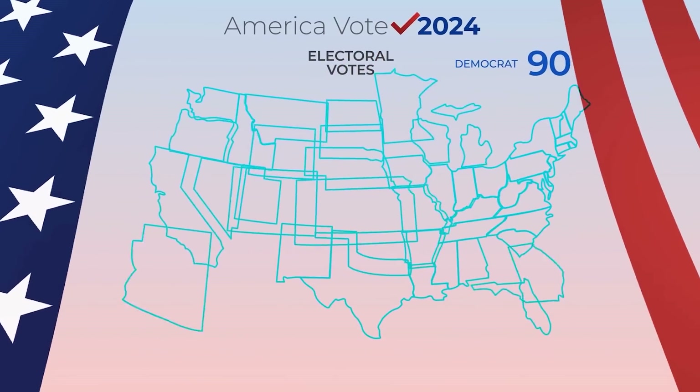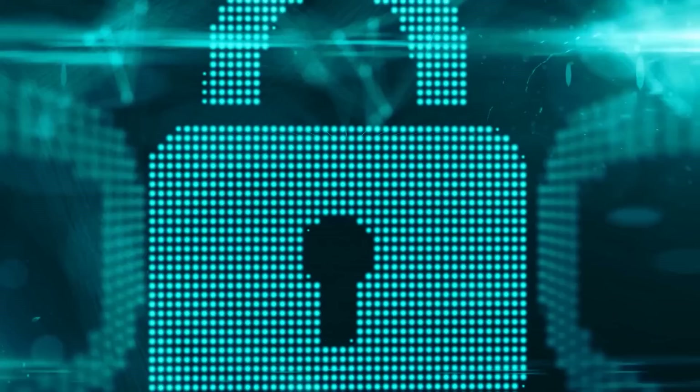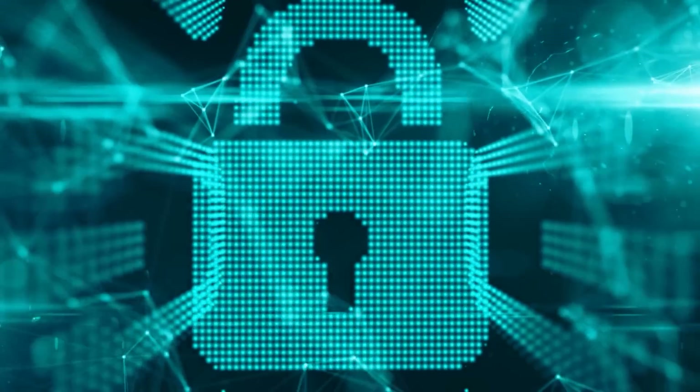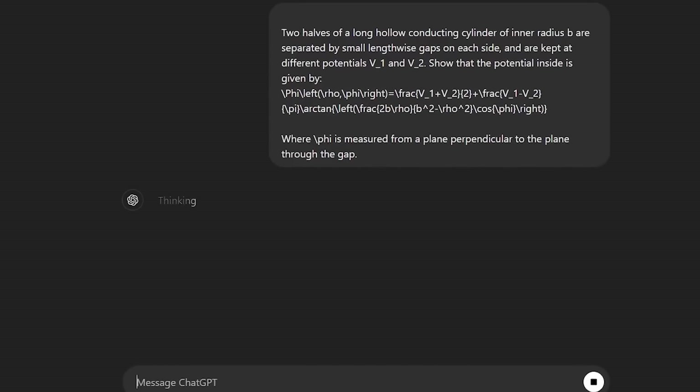One thing that's pretty timely is that the feature is launching right before the U.S. presidential election. Fry said OpenAI is paying extra attention to election-related searches to make sure accurate sources are shown — they really want ChatGPT to help people find reliable info in these critical areas.